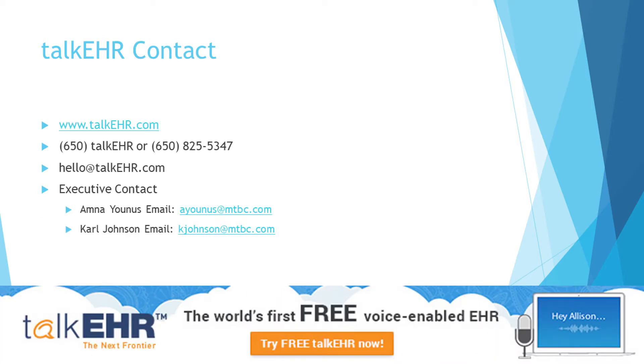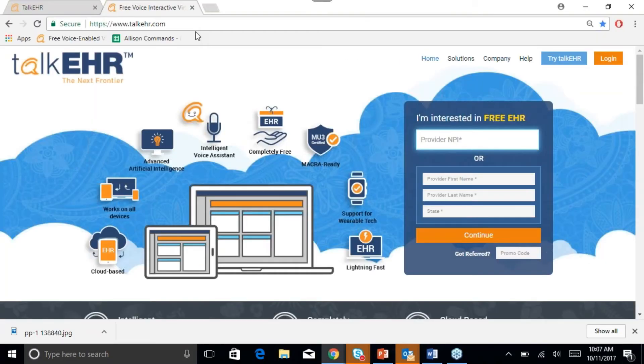This is our contact information. If you have any questions or would like a demo on Talk EHR, you can contact us by email or phone. That is my direct contact information here. You can email me anytime, and this is our Senior Vice President — you can feel free to email him as well. For those of you who haven't signed up yet, I would highly recommend that you do so to get some hands-on experience on the software. There are no contracts and no commitments.